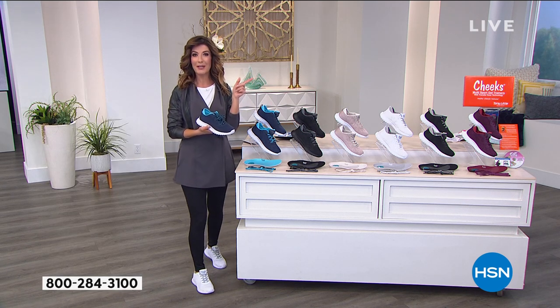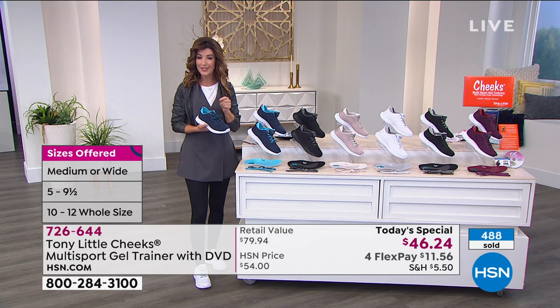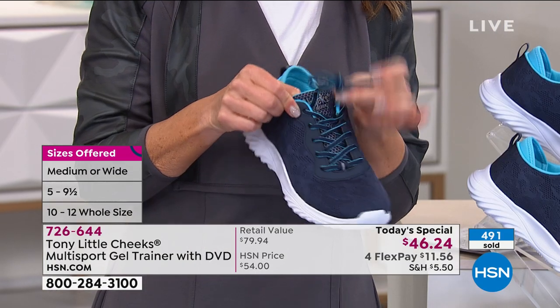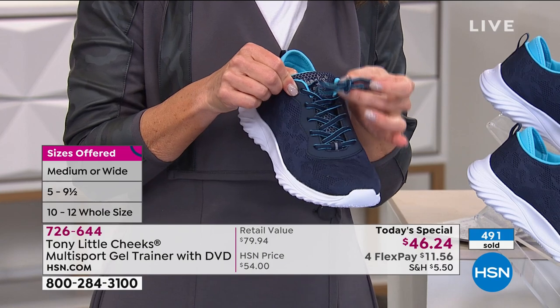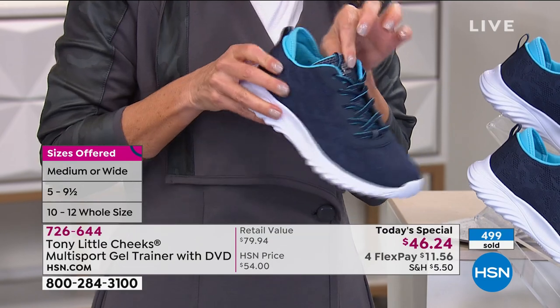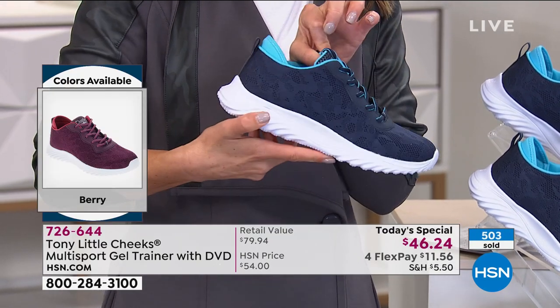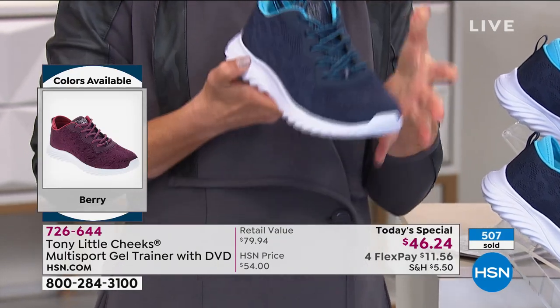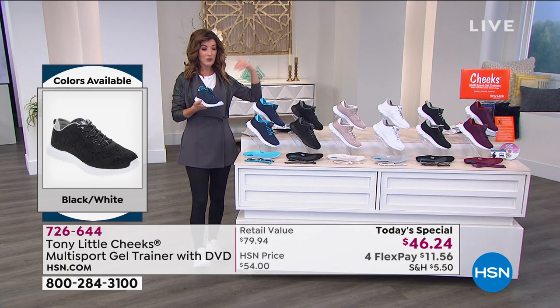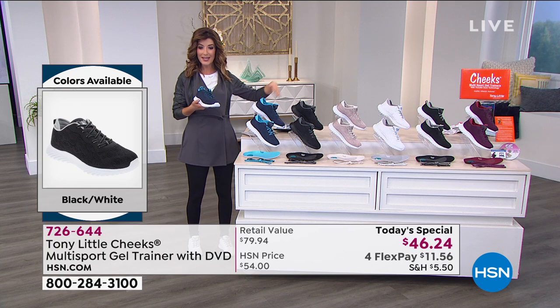Answering Facebook questions: yes, there is arch support. On the shoelaces — it's a true lace-up shoe; you can tie and adjust them. Some studio modeling has the laces tucked in, but you can create a custom fit. Medium and wide widths, sizes five through twelve — here's the navy, all black with black sole, and the beautiful tan.